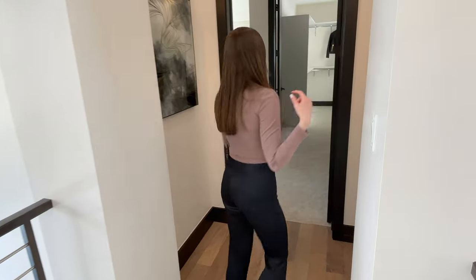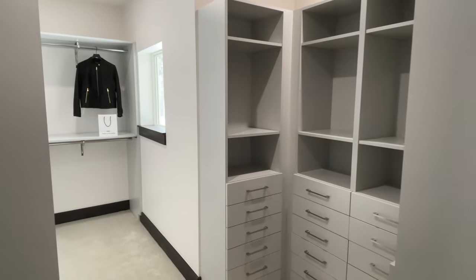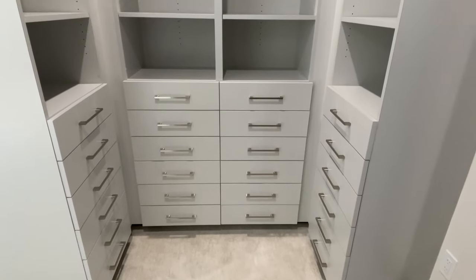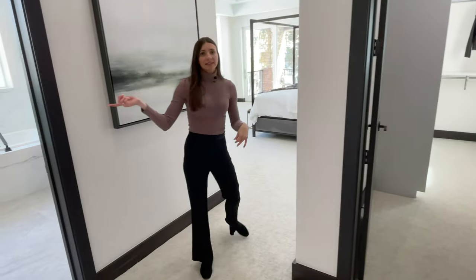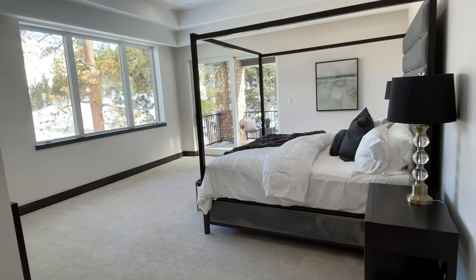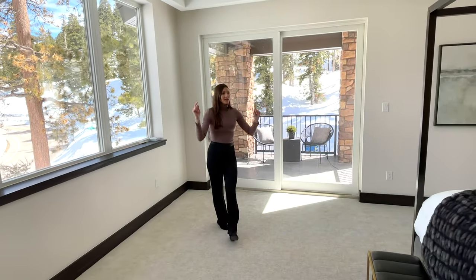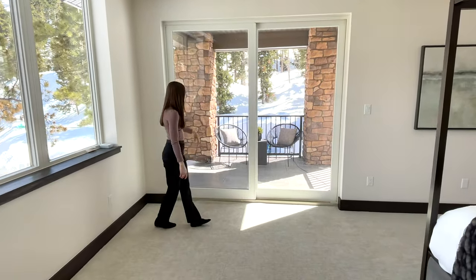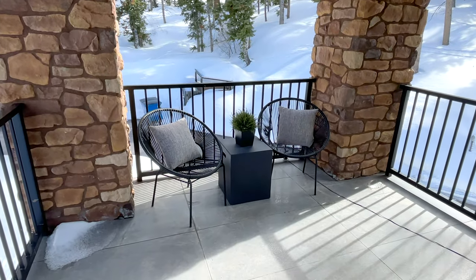Let's check out the primary bedroom. Right when you walk in you have a walk-in closet that's pretty deep with tons of drawers and shelves. Then the bathroom is off to your left, with a king bed situated facing the landscape, another coffered ceiling, and these sliding glass doors leading to a balcony with outdoor seating and some stacked stone accents.